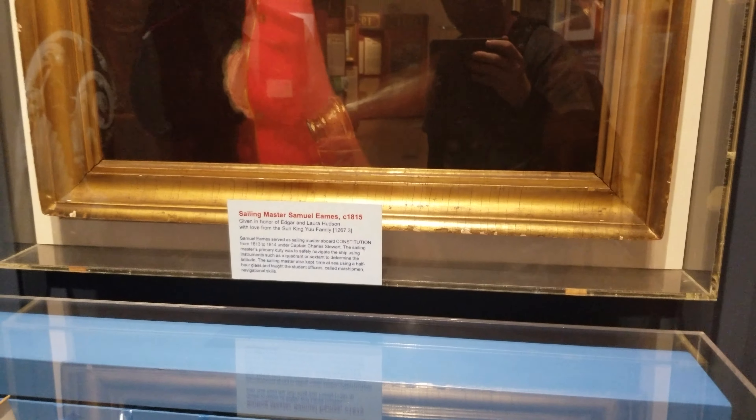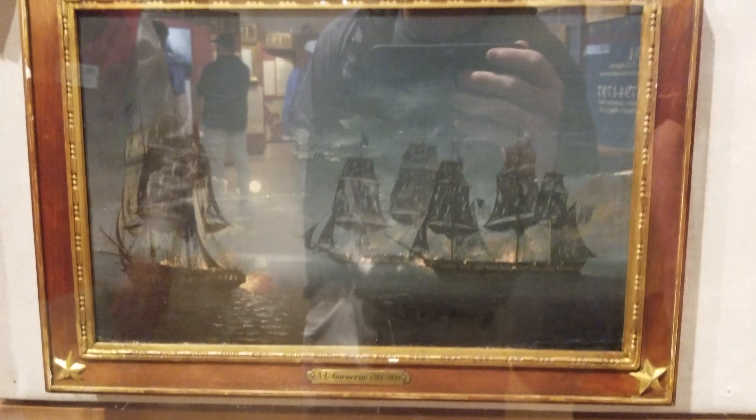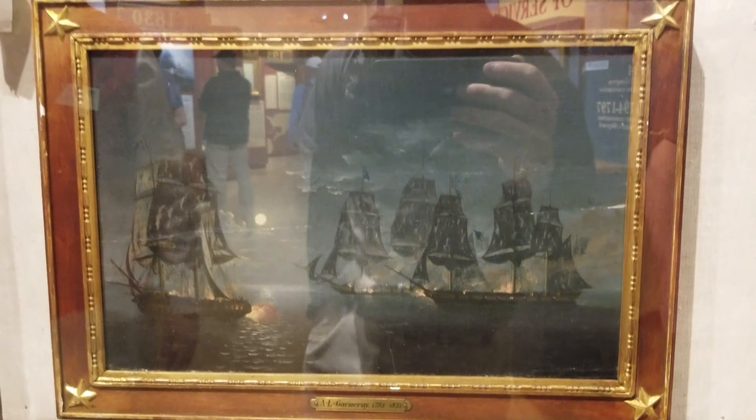These are all original paintings — this one was made in 1815. That's the sailing master, and that is Captain Stewart — that's an original painting. These are all originals here, which is why we don't allow flash photography, because a lot of these originals are very flash-sensitive.